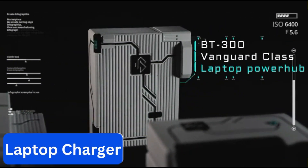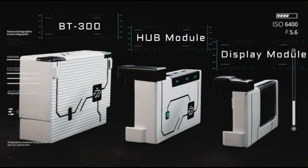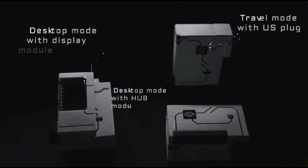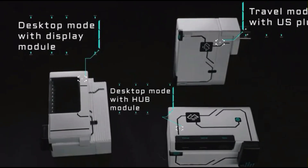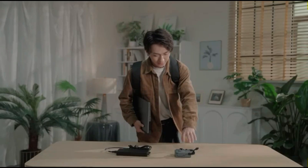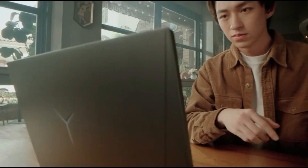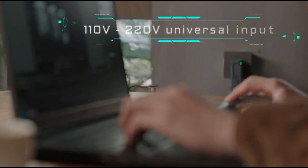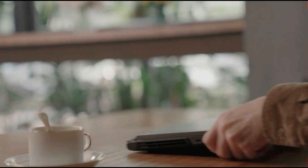Number 10. Laptop Charger. Gallium Nitride chargers are a better-known alternative to silicon-based chargers, because they are capable of charging your devices more quickly and are smaller in size. Weighing in at only 325 grams, it is small and lightweight. It provides power and portability, making it perfect for on-the-go. It is compatible with most laptops, with 300 watts of dynamic output, and with turbo on, at 350 watts.